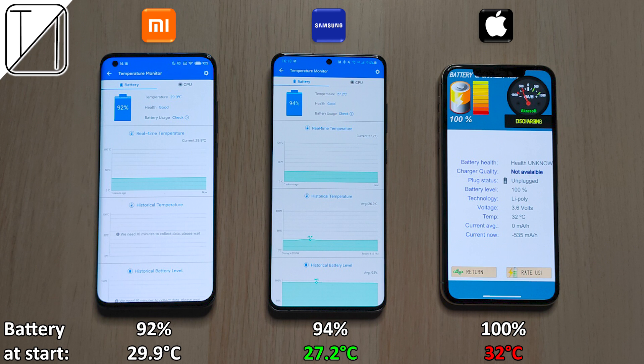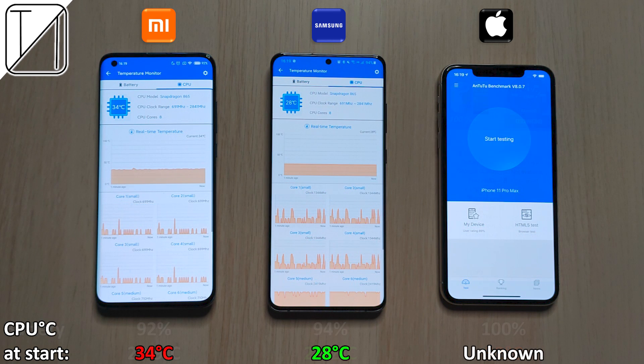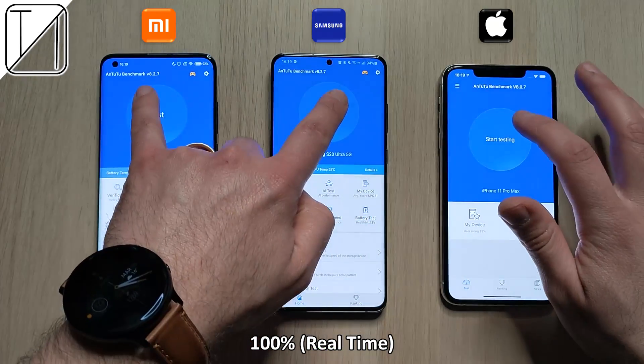We have the coolest one being the Samsung and the hottest one being the iPhone. When it comes to CPU degrees in Celsius, we have the hottest one being the Xiaomi and the coolest one being the Samsung. We do not know what the iPhone is because there is no app for it that I know of — if you know of one, please let me know in the comments section down below.